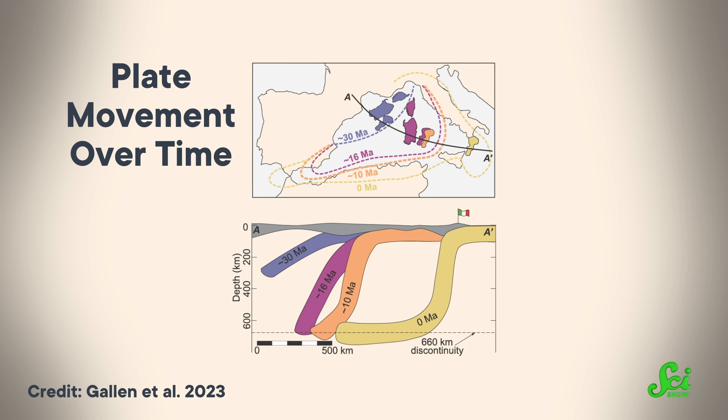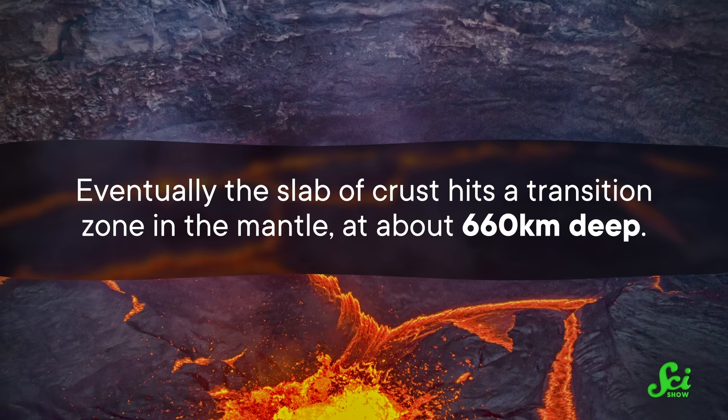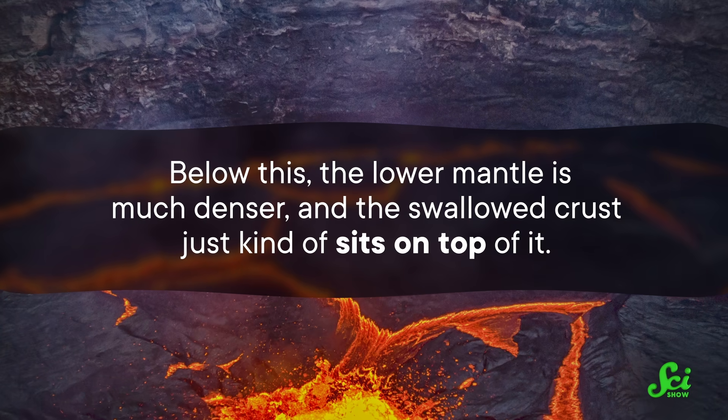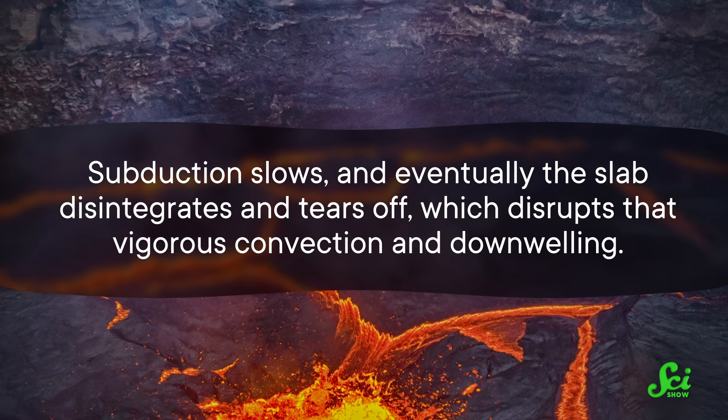Mantle material flows down next to the subducting slab, is heated, and returns to the surface some distance away. But this vigorous downwelling of the mantle near the subduction zone effectively sucks the whole crust downwards in this region, and it's enough to counteract and cancel out any uplift that happens due to crustal thickening. So subduction is fast, but uplift is slow. This situation doesn't go on forever, though. Eventually, the slab of crust hits a transition zone in the mantle at about 660 kilometers deep. Below this, the lower mantle is much denser, and the swallowed crust just sits on top of it. Subduction slows, and eventually the slab disintegrates and tears off, which disrupts that vigorous convection and downwelling. Without the suction from the mantle and the weight of the slab, the crust can bounce back up. So uplift is now fast, even though subduction and actual crustal thickening have slowed.